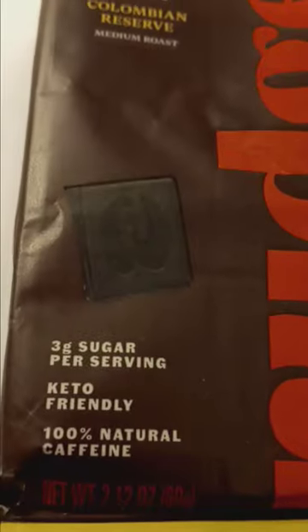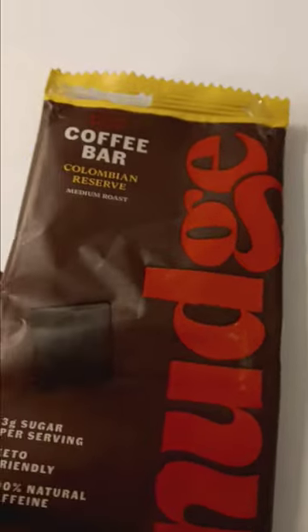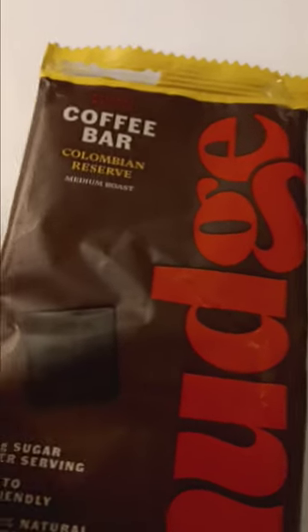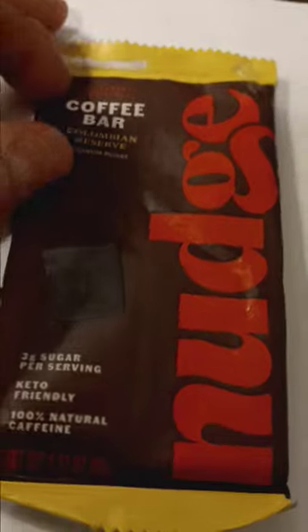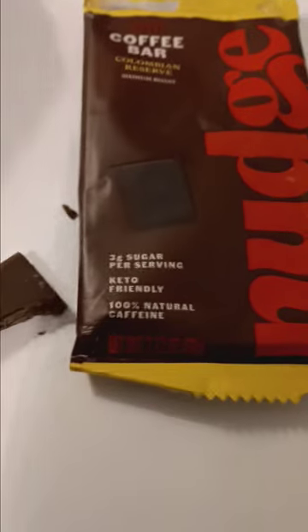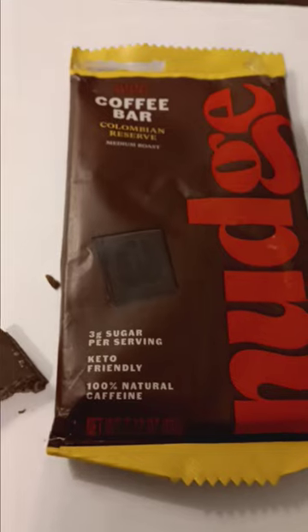I came across this by accident — somebody wanted to get rid of it. And quite frankly, I love it. Here's an example piece; it says Nudge on it, and I'm guessing that matches what's on the packaging. I love this. This is delicious. It's a chocolate bar heavily infused with rich coffee, like espresso. Tastes great. It's like you're having coffee and chocolate at the same time.